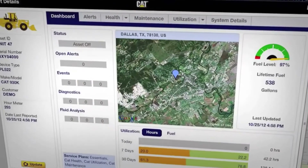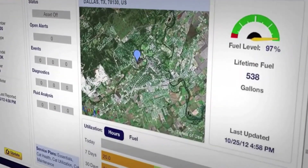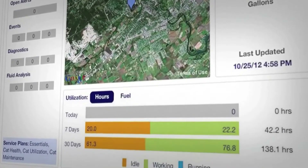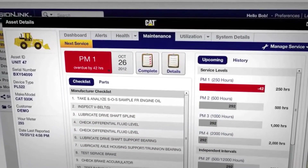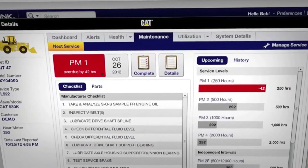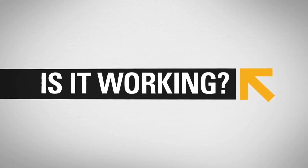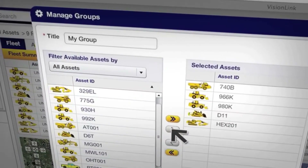Looking to control costs? Product Link will show you how. Monitor daily fuel usage, route fuel trucks for maximum efficiency, and observe equipment use day by day, hour by hour. You can even plan and track maintenance to ensure service gets done on time, reducing downtime.